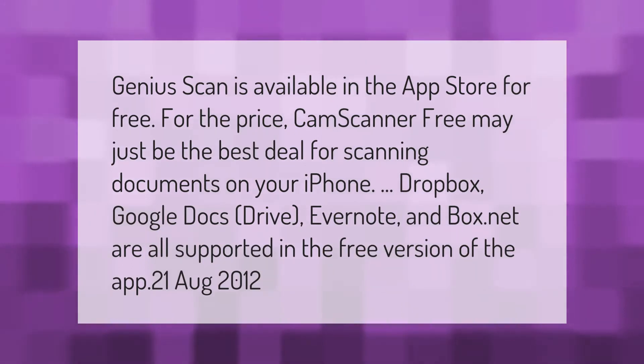Genius Scan is available in the App Store for free. CamScanner Free may just be the best deal for scanning documents on your iPhone. Dropbox, Google Docs, Drive, Evernote, and Box.net are all supported in the free version of the app.